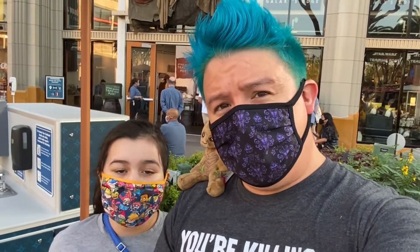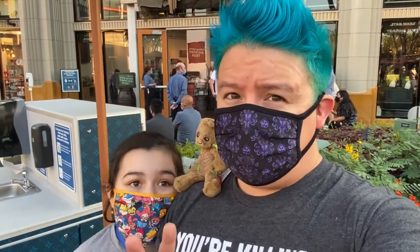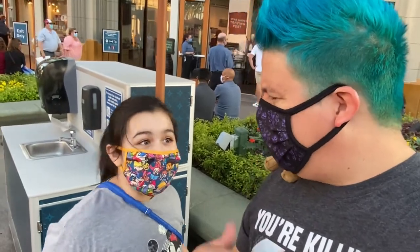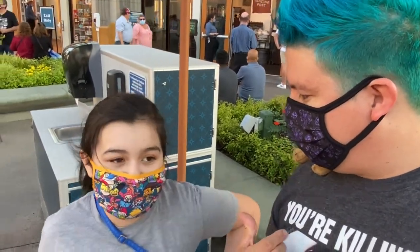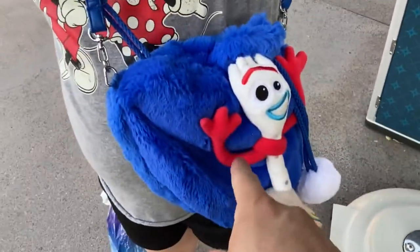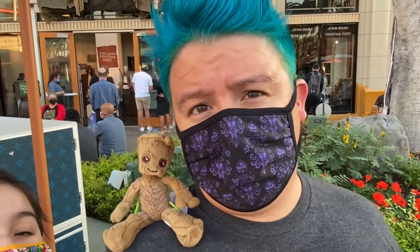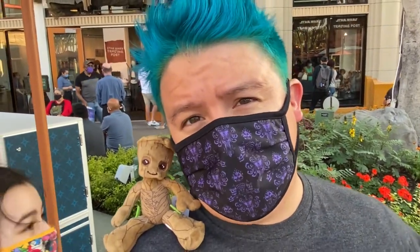Alright guys, that is it for our video today! Did you enjoy it? Have you been to the Star Wars Trading Post? This is our second time — I found it a lot easier to navigate, and there were a lot less people. Did you like it? Yeah! What did you get last time? Baby Yoda — but he's gone now, he's inside somewhere. We had fun! Have you guys been there? Let us know in the comments below. Please like and subscribe to our channel — thank you for watching, we'll see you next time, bye!